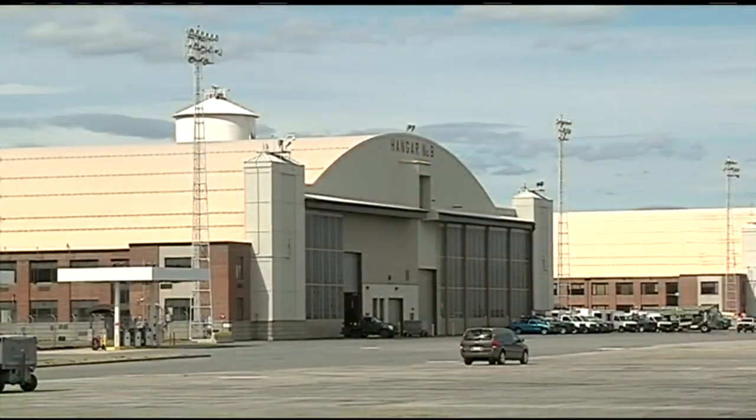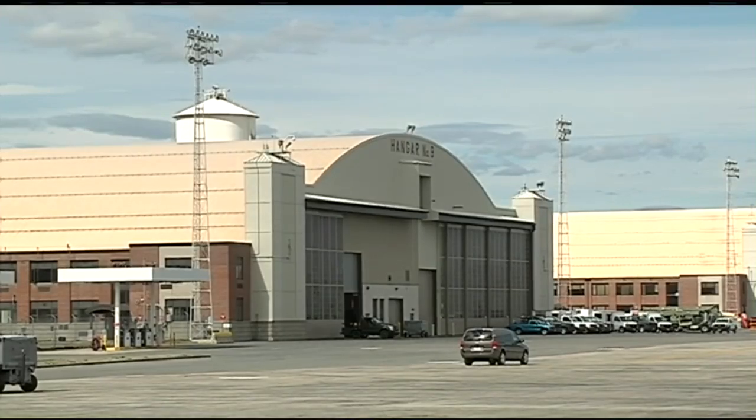Right now, I'm standing on the tail of a C-5, and did you know that six Peter Pan buses side-by-side can fit inside of this aircraft? Joining me now is Senior Master Sergeant Connor, and he's going to tell us all about the C-5s. Great to be with you, Sergeant Connor. Nice to meet you. Now, this is where we are right now — the maintenance hangar — which is where all of the maintenance is done on the aircraft.